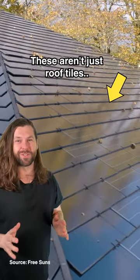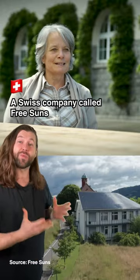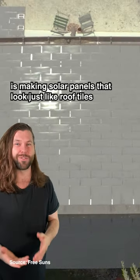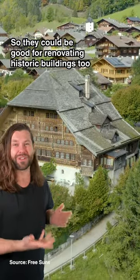These aren't just roof tiles — they're solar panels too, and they could be a great way for you to generate electricity at home. A Swiss company called Freesuns is making solar panels that look just like roof tiles, creating clean energy whilst maintaining how buildings look. So they could be good for renovating historic buildings too.